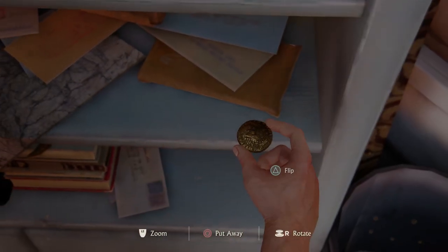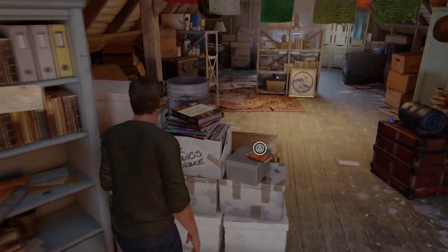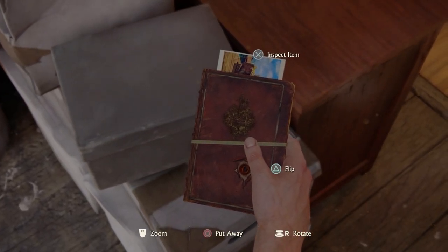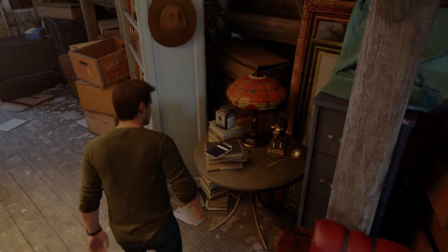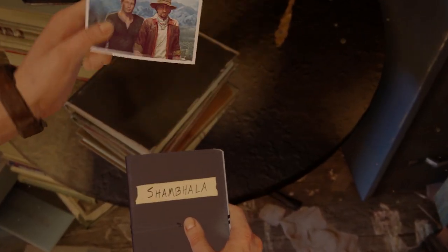There's this box full of Sir Francis Drake info, another nod to the original, and on top, Drake's old journal, complete with photograph of the old crew. There's also Nate's slightly newer journal from Uncharted 2, labelled Shambhala, which also contains a photo.